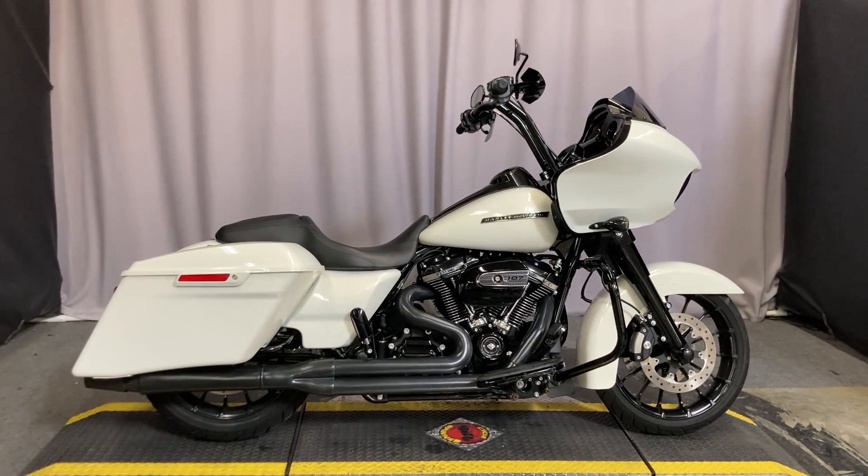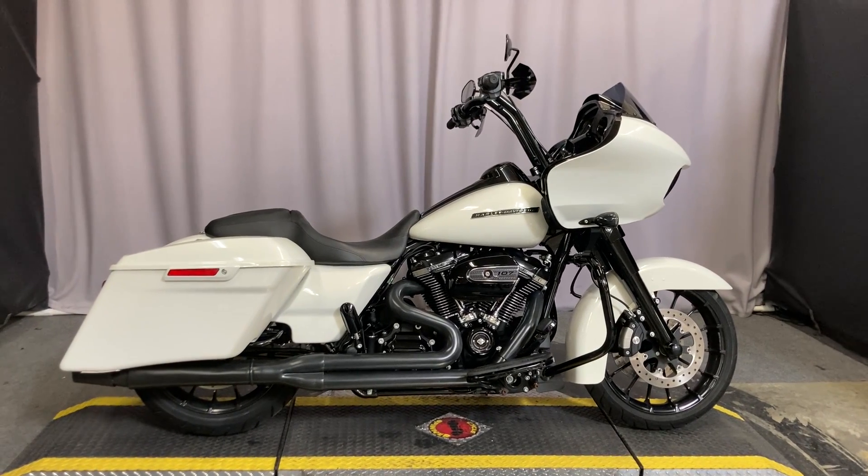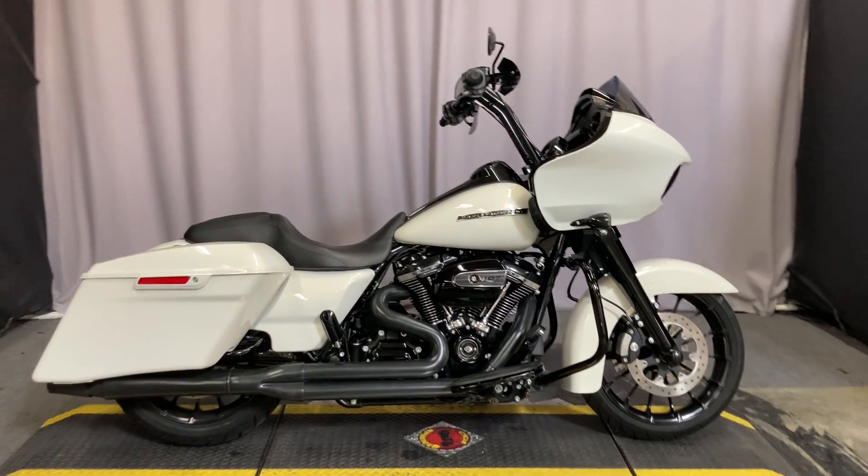We're here at Biggs Harley-Davidson in San Marcos, California, and today we're looking at a 2018 Harley-Davidson Road Glide Special.